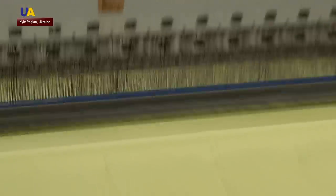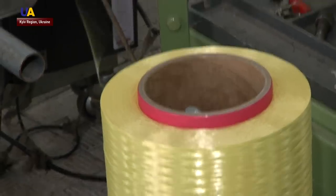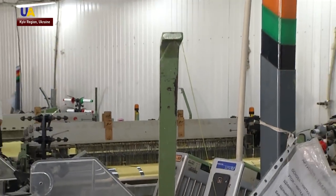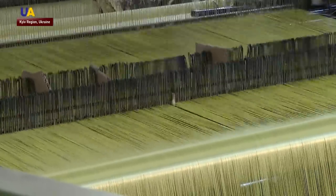This production center uses German, Japanese, and American raw materials. Everything is automated. One worker and a foreman manage to maintain dozens of machines during the shift. These are some of the best weaving machines in the world. This is a German high-strength thread, which can withstand bullets. It cannot be broken, and nothing can be done with it.